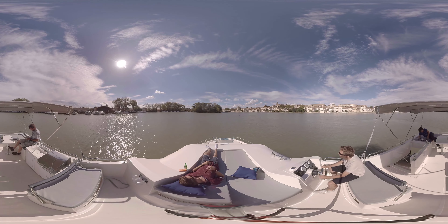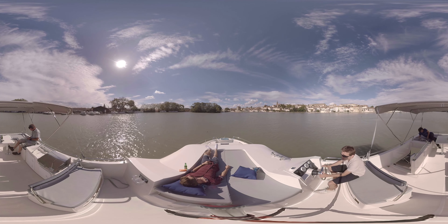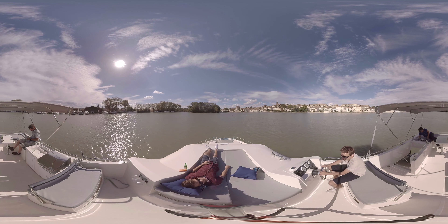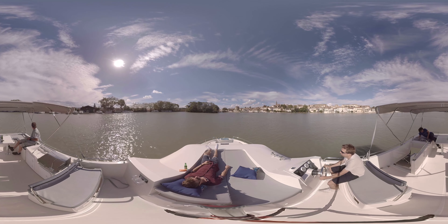All that space continues on top. Just look at the size of the sun deck. There's a barbecue hot plate and sink up here and loads of seating, even beside the captain.